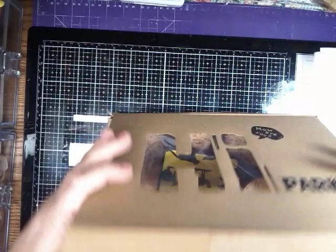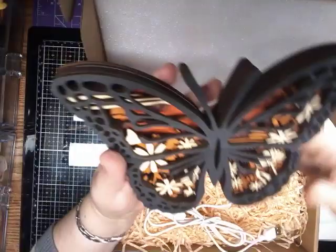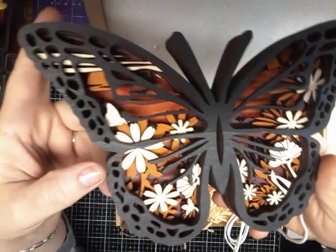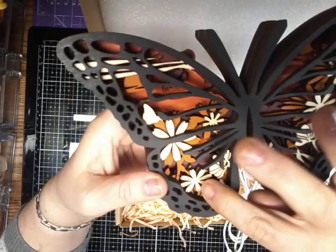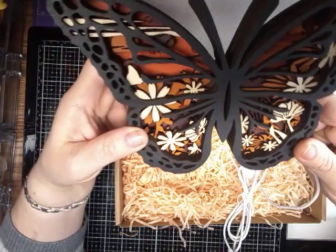Then I will show you the second one. And it comes, again, in its own beautiful box, and it has its own card. And this one is a butterfly. Now, this one has lights in it. I'm gonna show you up as close as I can. Look how gorgeous that is — and the layers. Oh my goodness, it's so beautiful. It's got flowers and leaves, and there's another butterfly in there, and the sunshine and clouds. It is just amazing.